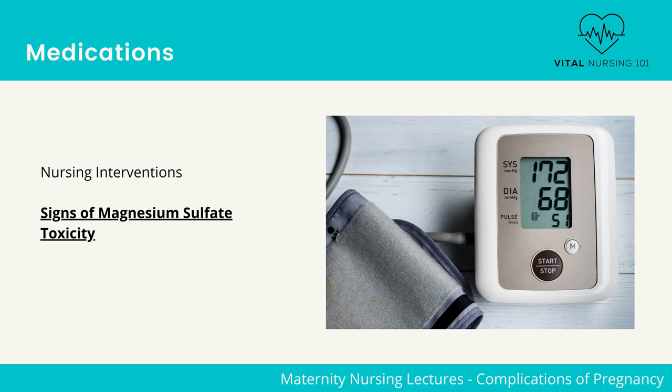Monitor vital signs such as blood pressure, pulse, and respirations. Also monitor their level of consciousness, headache or visual disturbances, and reflexes. When checking for renal perfusion, monitor their output through the indwelling urinary catheter. Also monitor for epigastric pain and fetal heart rate. Place the client on a fluid restriction of 100 to 125 mL per hour and maintain a urinary output of 30 mL per hour or greater.